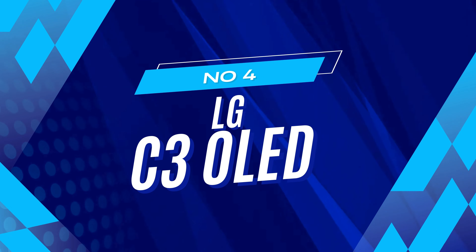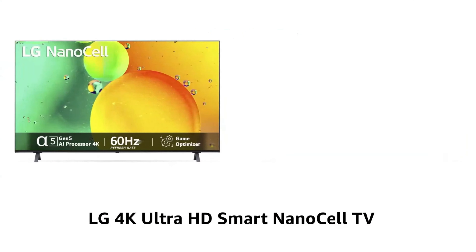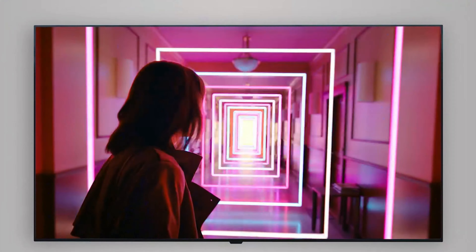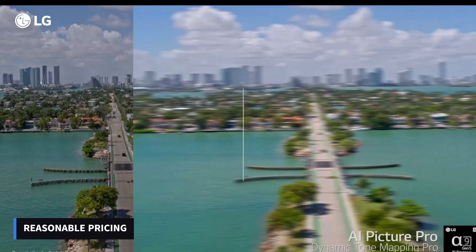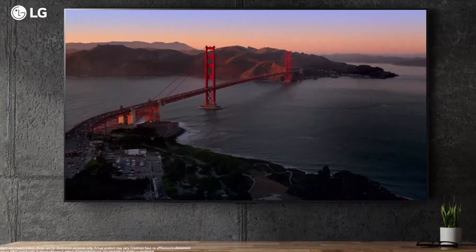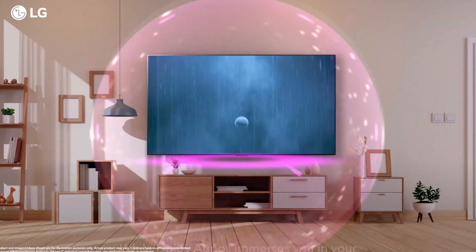Number 4: LG G3 4K Ultra HD Smart OLED TV. The LG OLED C3 is the latest addition to LG's well-regarded C-series of upper midrange 4K TVs. Previous models like the LG C1 OLED and LG C2 OLED have received acclaim from reviewers, industry professionals, and everyday consumers for their exceptional picture quality and user-friendly features at a reasonable price. The C-series offers LG's broadest range of size options, spanning from 42 to 83 inches, and all models come equipped with full arrays of HDMI 2.1 ports.